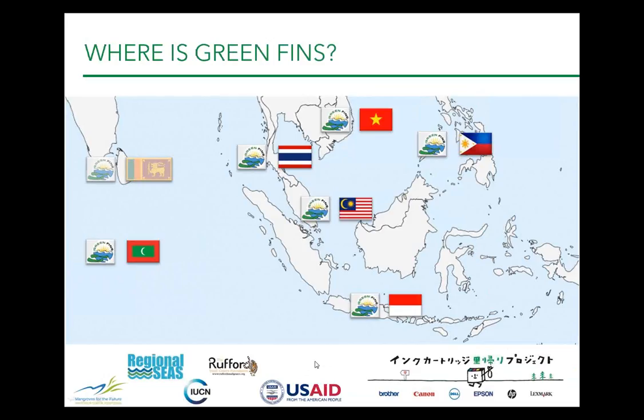Green Fins is currently active in a number of countries, mainly in the Asia region: Thailand, Malaysia, Indonesia, Philippines, Vietnam, and the Maldives. We're soon going to be launching into Palau in the Pacific and hopefully into Sri Lanka, and we have plans for expanding into the Mediterranean, the Caribbean, and the Red Sea. Hopefully we'll be touching on all of the major diving destinations fairly soon.